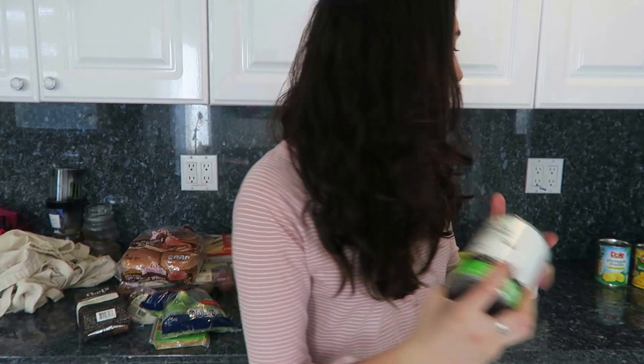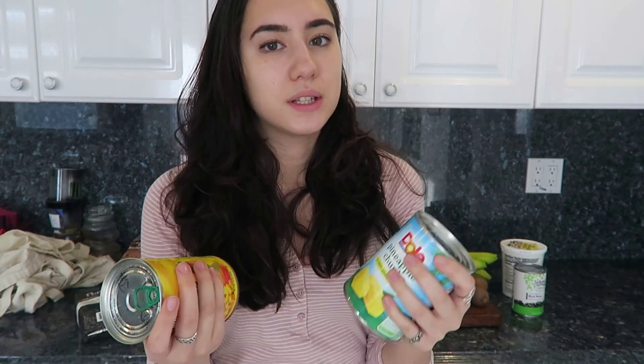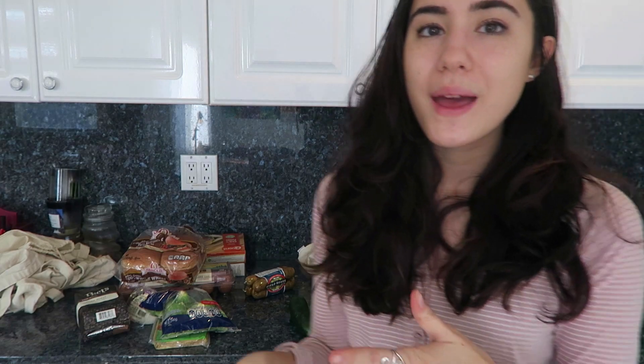I also got some buns to go with the chicken patties. Then I got yogurt for parfaits, black beans for tacos, and some canned fruit — I got mangoes and pineapples to make a puree, then freeze it and eat it as parfaits or like a sorbet. It's really good. So that's actually everything I got on this grocery trip.